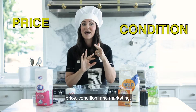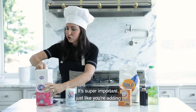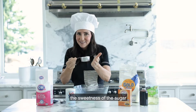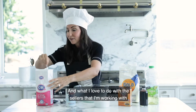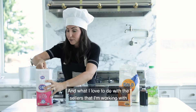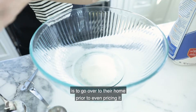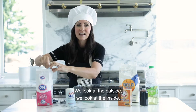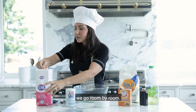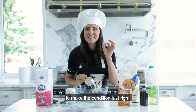Let's start with condition. It's super important — just like adding the sweetness of sugar — to make sure that your house looks sweet. What I love to do with the sellers I'm working with is go over to their home prior to even pricing it, and we talk about the condition. We look at the outside, we look at the inside. We go room by room and talk about anything we're going to need to do to make the condition just right.